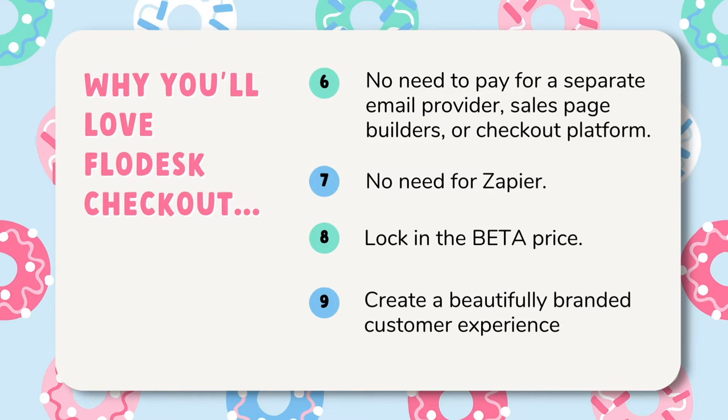There's no need for workarounds with Zapier, which from personal experience can be rather clunky and hard to manage at times. Flodesk is also offering a too-good-to-be-true pricing structure which makes it super affordable for users to get started. And just like Flodesk email, you can expect to create a beautifully branded customer experience, which is also important for creatives like you and me.